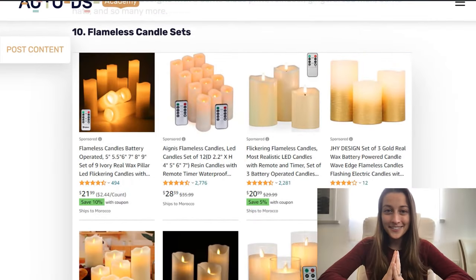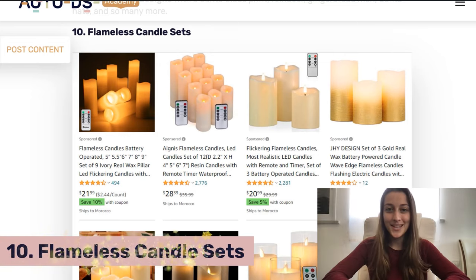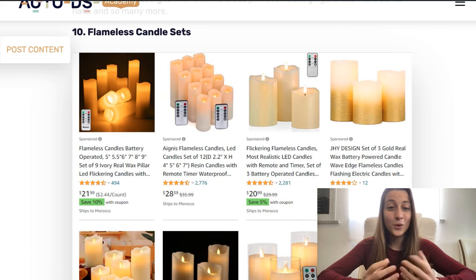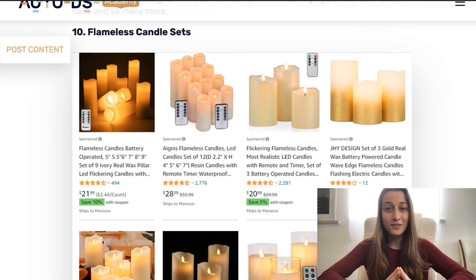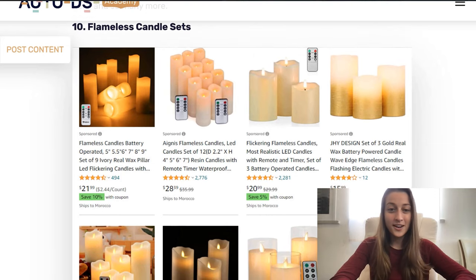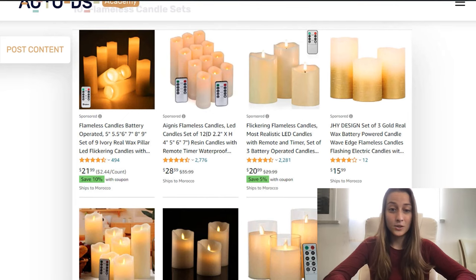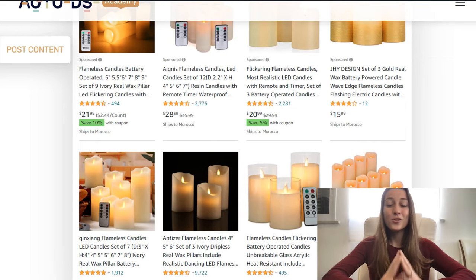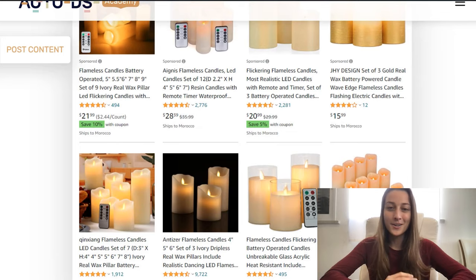Our tenth and final product is flameless candle sets. This product has really been trending around the holiday season. They're cute, festive, and warm, and what consumers also love is that they're reusable. You have a bunch of different variations: some that offer more candles, some fewer, and some that are remote controlled. Look through all the versions you can find and list a whole bunch of them — even from different suppliers — so you can really one-up your competitors.